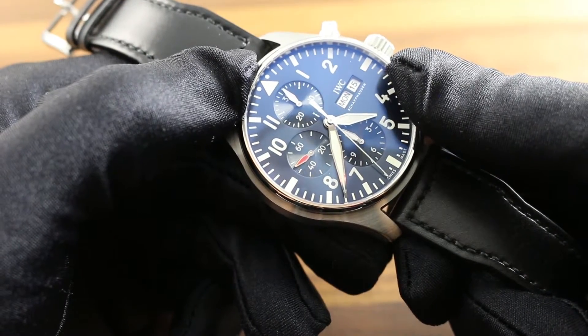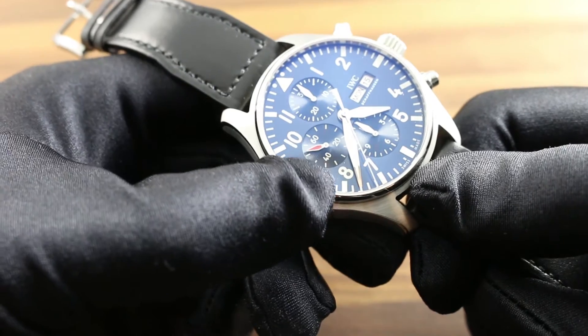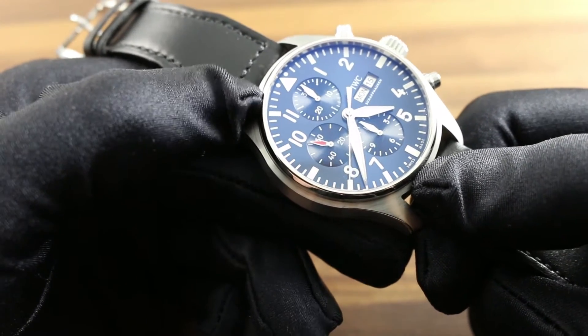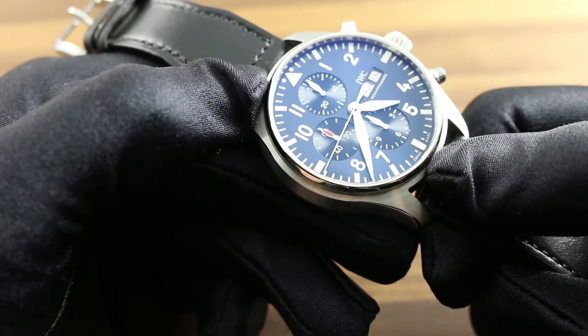A convenient day-date function at 3 o'clock enables easy reading of these practical elements, and the chronograph function adds utility to this watch, which is equal measures luxury and historically inspired by IWC Pilot's watches of the 1940s.